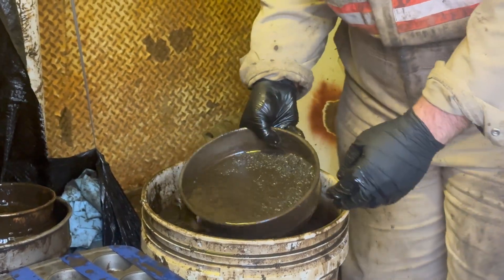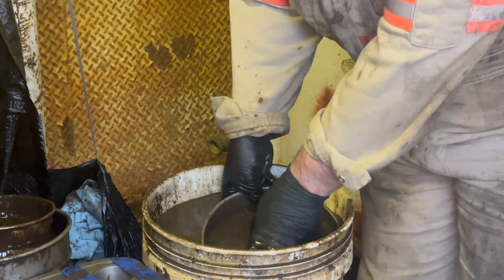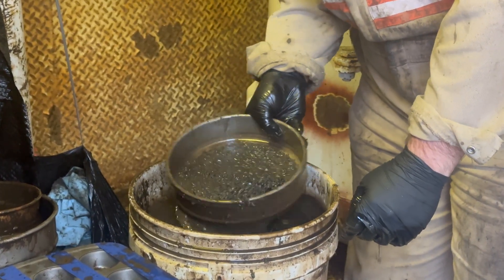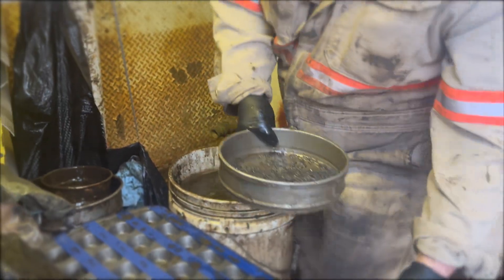Our logger here is continuing to rinse the samples in the drilling mud, removing any additional fines or mud that might be contaminating the surfaces from our drilling fluids, to get the rock material that will be taken down to the logging trailer for further analysis.